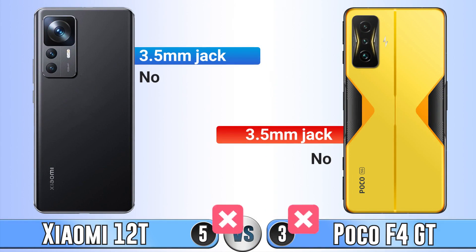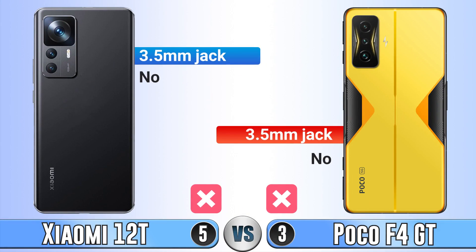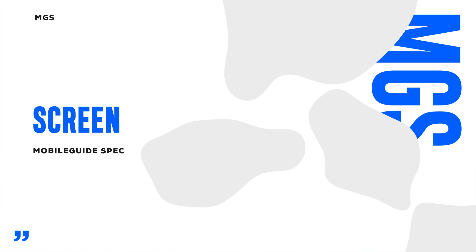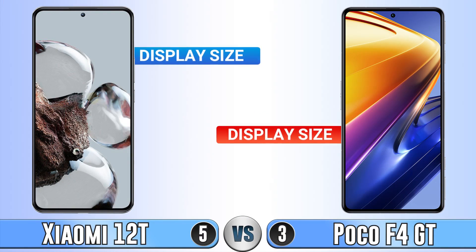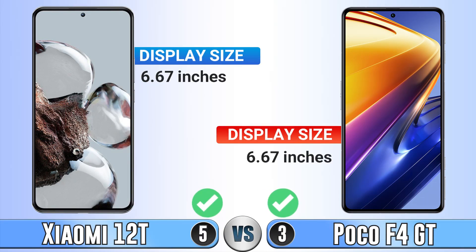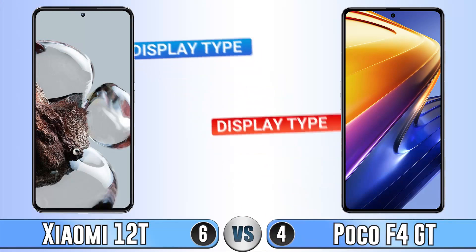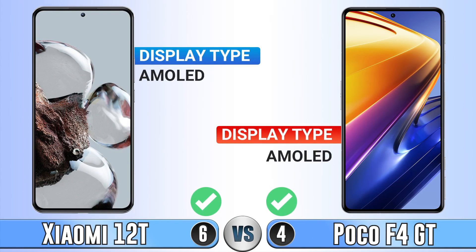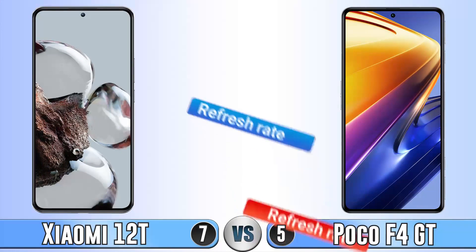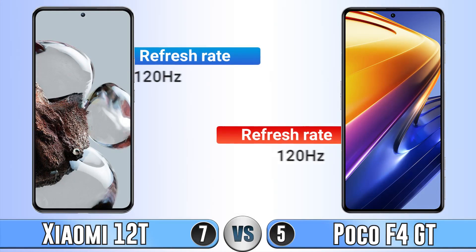Unfortunately, neither phone has a 3.5mm headphone jack. Moving to the screen: display size is the same on both phones, display type is also the same, and both have a 120Hz refresh rate, which is fine.